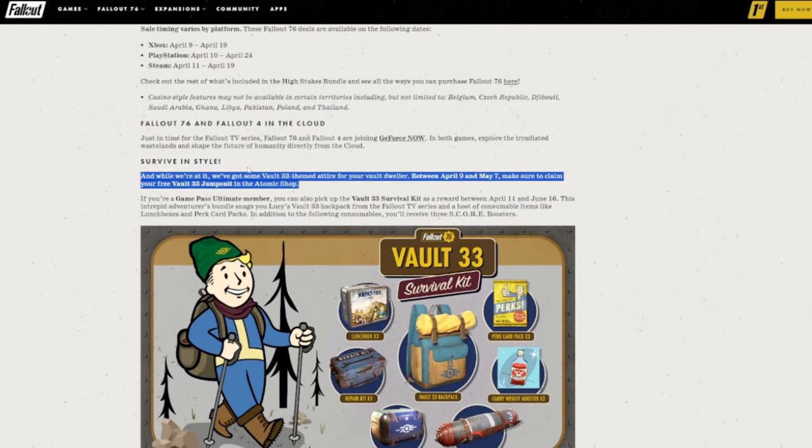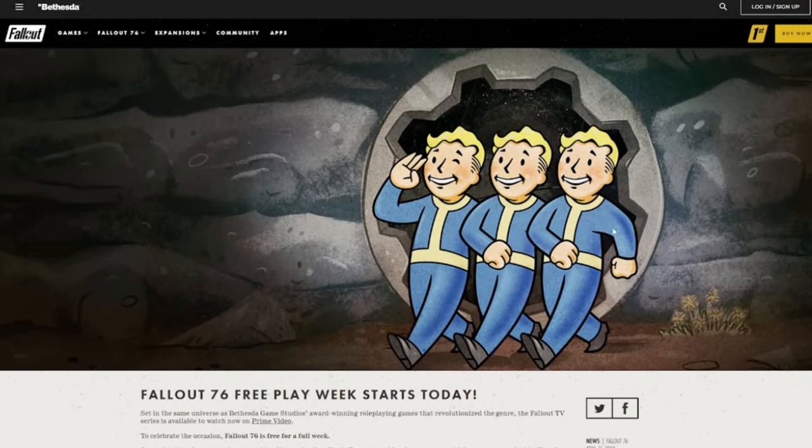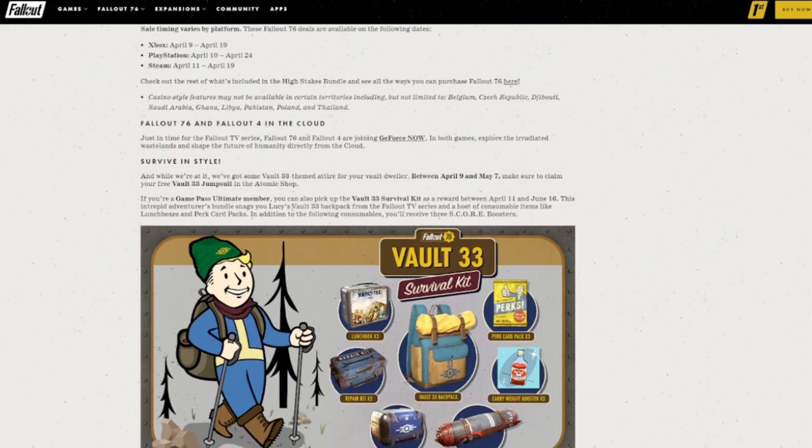Here's the free stuff that you can get. Basically everyone gets a Vault 33 jumpsuit — that is the jumpsuit that our Vault Boy wears. It'll say 33 because Vault 33 is the main vault in the Fallout TV show. That's not a spoiler; it's in every trailer.